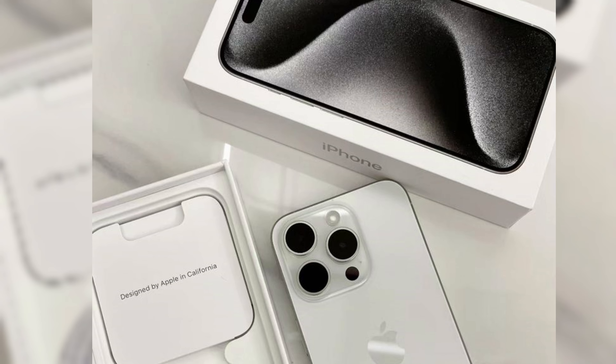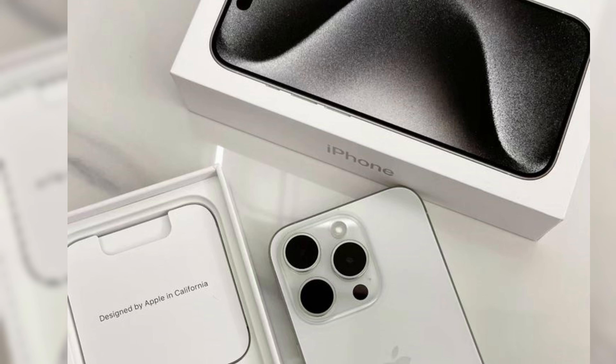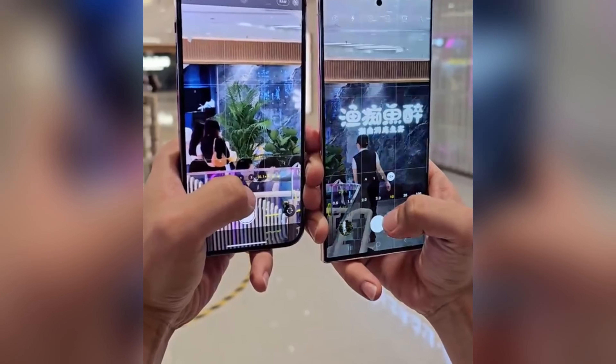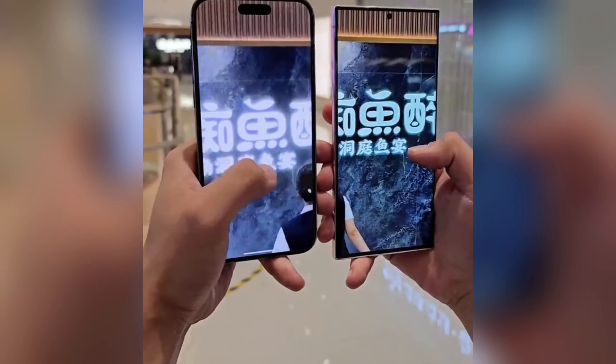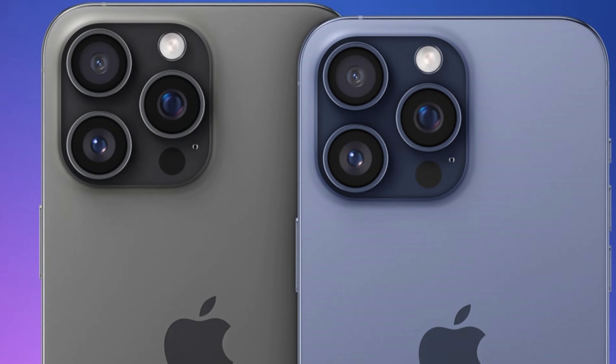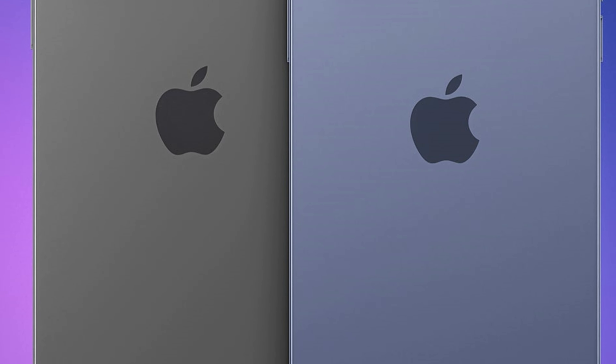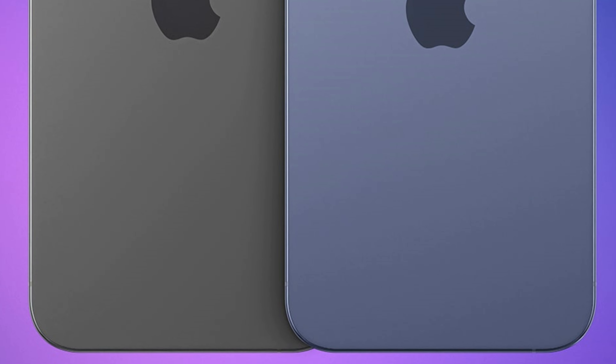The reduction in bezel size from the iPhone 14 to the iPhone 15 series serves as a precedent for the upcoming iPhone 16 Pro. In the transition between these models, bezel size decreased significantly, from approximately 3.5 mm to under 2 mm. This trend highlights Apple's continuous effort to maximize screen-to-body ratio and enhance the aesthetic appeal of their flagship devices.